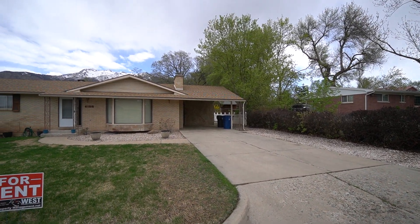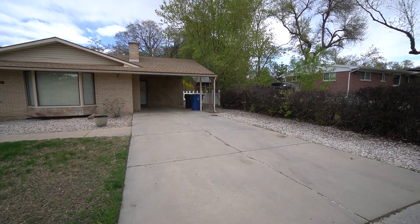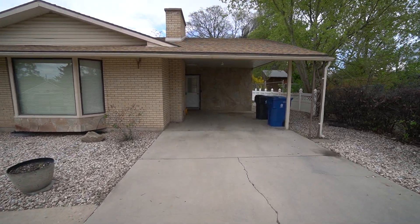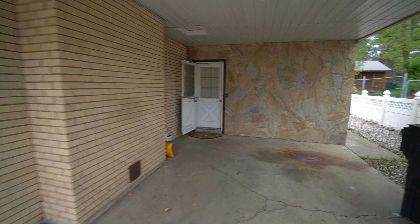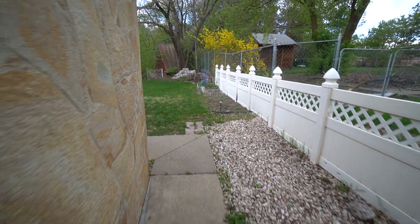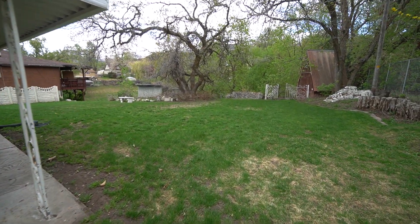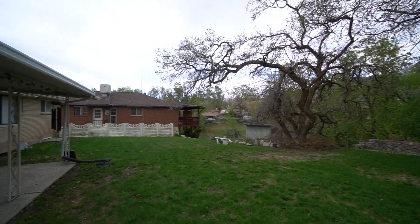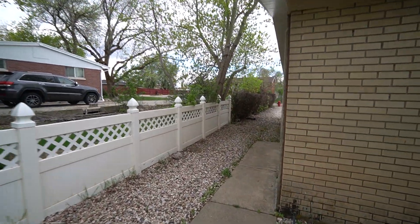The address is 4182 Liberty Avenue, Unit B. This is a two-bedroom home with one bathroom and just over 1,300 square feet. Before we head inside, we'll take a quick look at the backyard. A really nice-sized backyard here. With those mature trees, it offers lots of shade in the summer months.